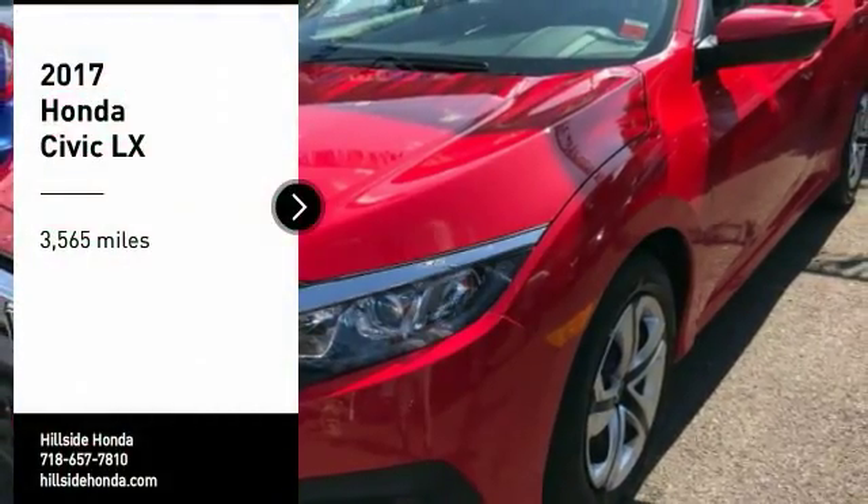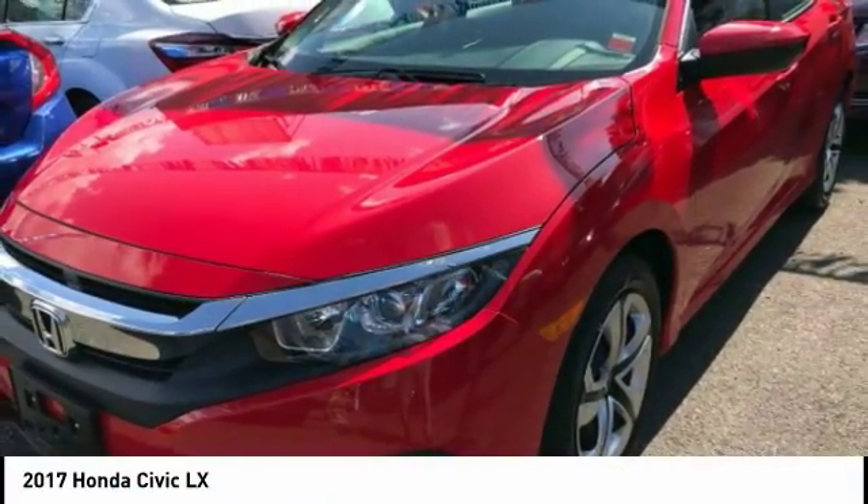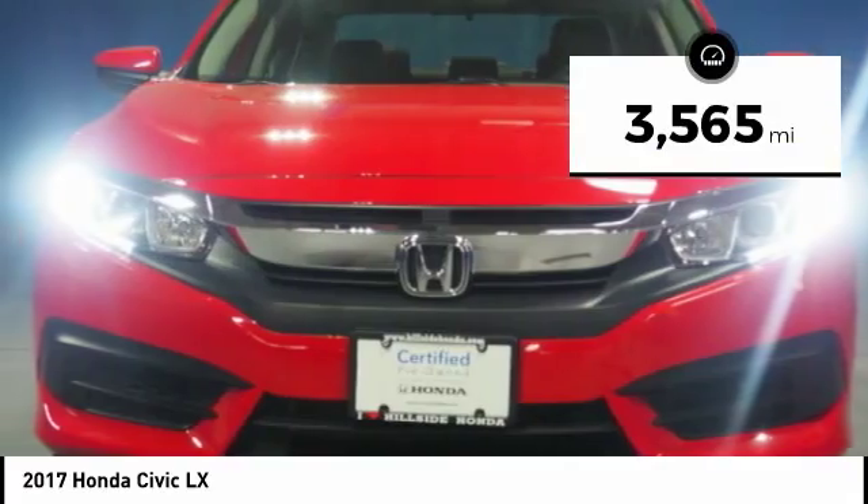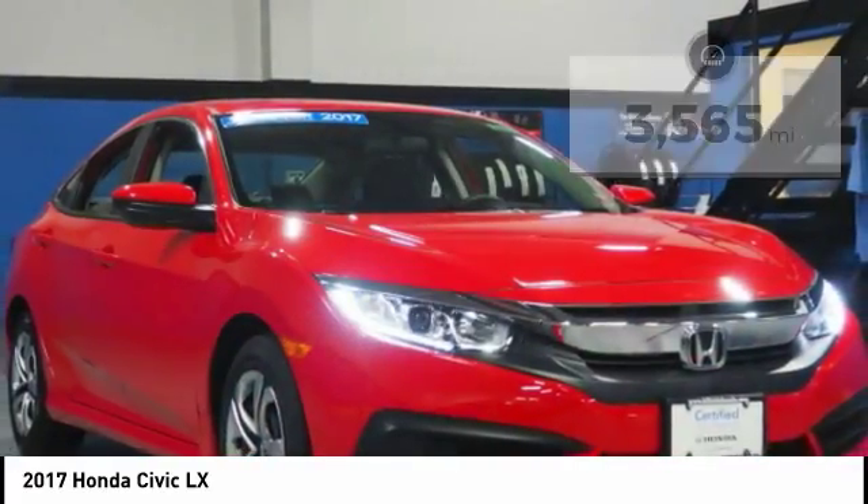Take a ride in the 2017 Honda Civic. Practical, awesome gas mileage, and incredibly reliable. This vehicle has less than 4,000 miles. Here are some of this vehicle's great options.